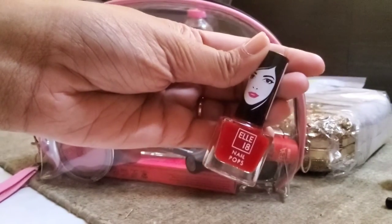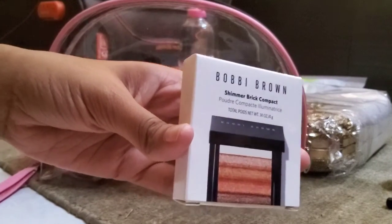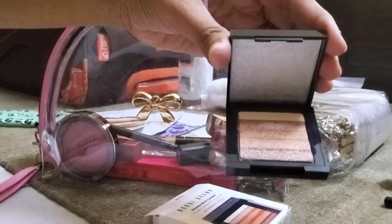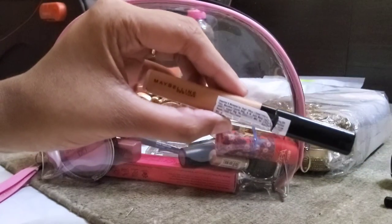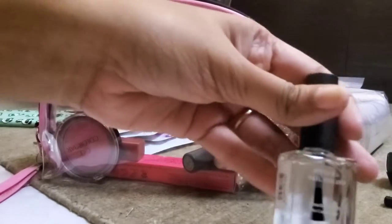I've got this typical red nail paint to go with my wedding sari. Next is this shimmer brick from Bobbi Brown — I'll use it as a highlighter. This is a concealer in the shade honey.